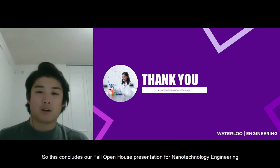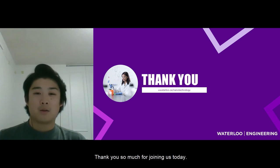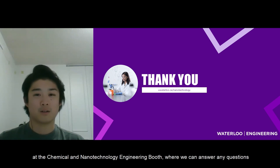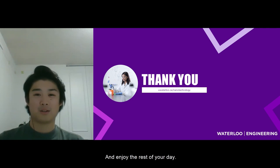This concludes our fall open house presentation for nanotechnology engineering. Thank you so much for joining us today. We hope this was an informative session to help you with your decision. If you have further questions, please join us at the chemical and nanotechnology engineering booth where we can answer questions directly. Thanks so much and enjoy the next three days.